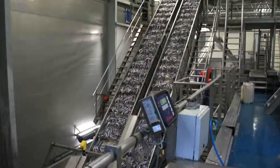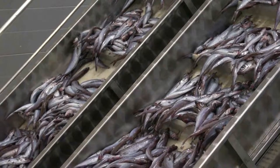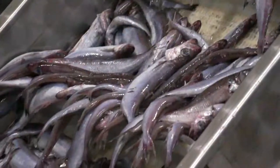Ferro Pelagic utilized an investment program to improve technology. This led to increased efficiency, as Ferro Pelagic is now one of the most modern pelagic processing facilities in the world.